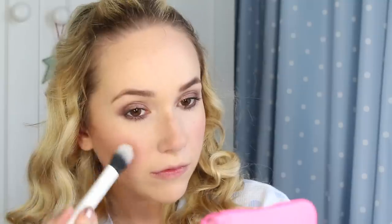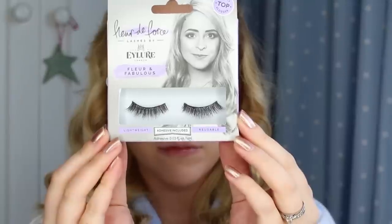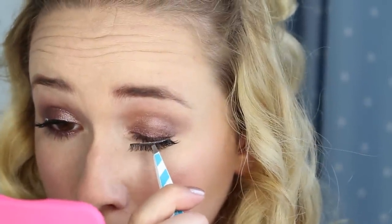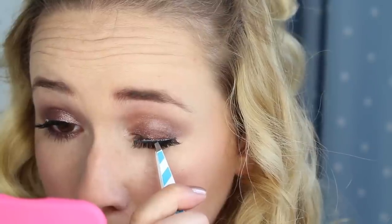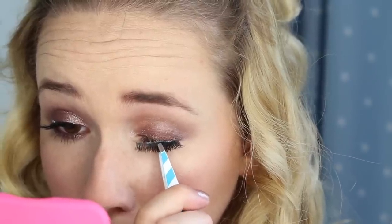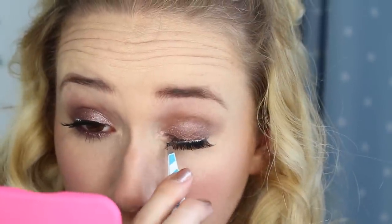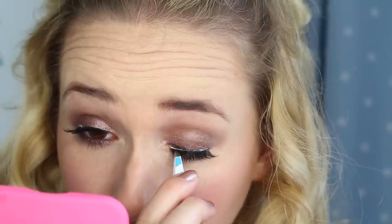I want a tiny bit of glow so I'm using my Mary Luminiser highlight on the tops of my cheekbones. The lashes I'm using today are from Fleur de Force's new range and they are amazing. This is the second time I've used this pair and they're really easy to apply and look so full — I got so many compliments on my eyelashes at the wedding. I've done a full blog post on the collection which I will link below if any of you are interested.